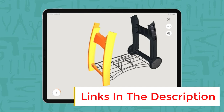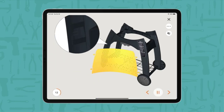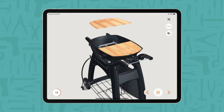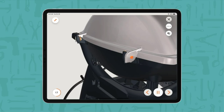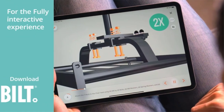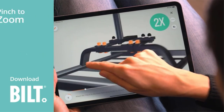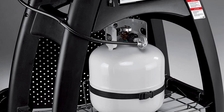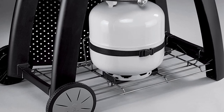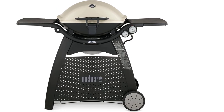This model features porcelain enameled cast iron cooking grates for easy cleaning and extra durability. The cast aluminium body and lid are built to last, although the plastic cart is less sturdy. Thanks to the removable folding side tables, you can use this compact two-burner grill in small spaces such as balconies, or store it in your garden shed over winter. Complete with a removable catch pan, infinite control burner valves, and electronic ignition, this two-burner Weber gas grill has all the features you need for hassle-free grilling. Despite the open cart design, you can conceal your propane tank behind the perforated screen to improve looks and portability.